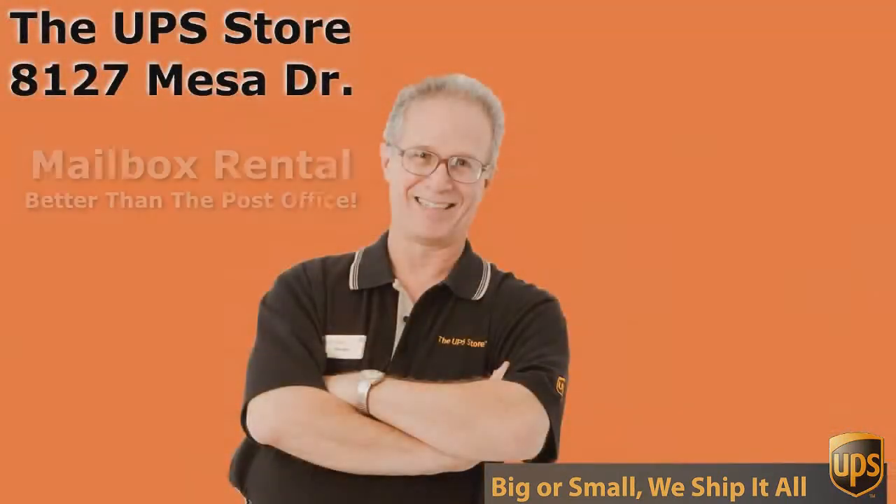So, what's your challenge? If you want the best rate and the best service for UPS, you need to come to the UPS Store — and not just any UPS Store, come to the UPS Store on Mesa Drive. We'll see you in the next one.